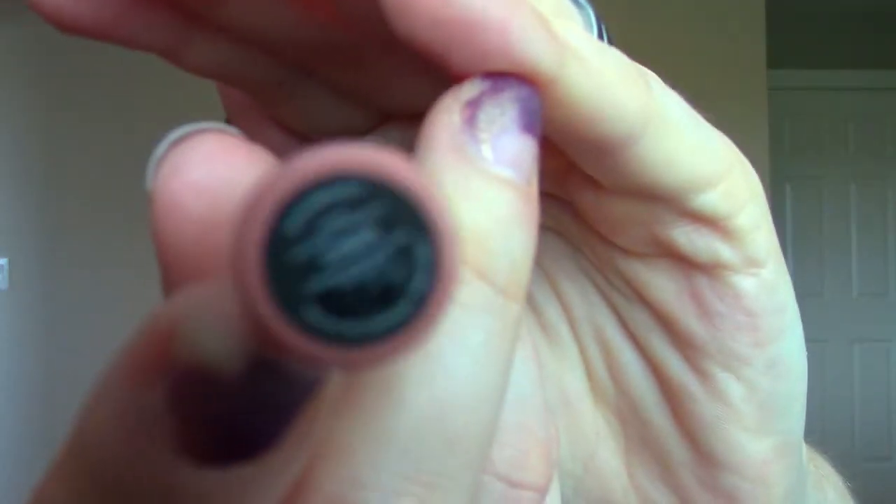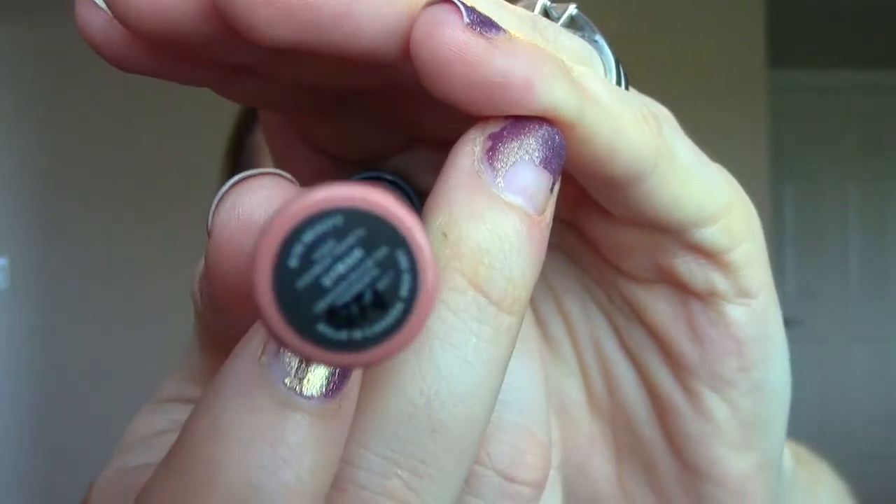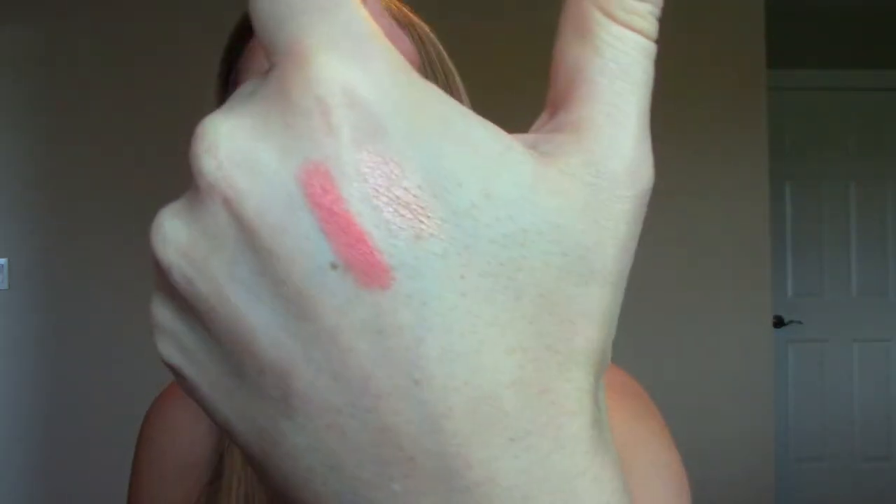The last product is a lip product from Bite Beauty. I spoke about this in a haul — it's the color Syrah, S-Y-R-A-H. It's a gorgeous nude peach lip pencil. The thing about Bite Beauty is that it's all food grade, so if you end up consuming it, you're not consuming weird chemicals. I'm wearing it right now with a new gloss on top, and it's just a really pretty nude with a little bit of color so you don't look quite dead. I think I'll love it even more in the summertime.